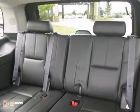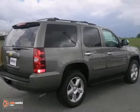Plus, it's equipped with multi-zone climate control and alloy wheels. Bring the family over for a test drive today.